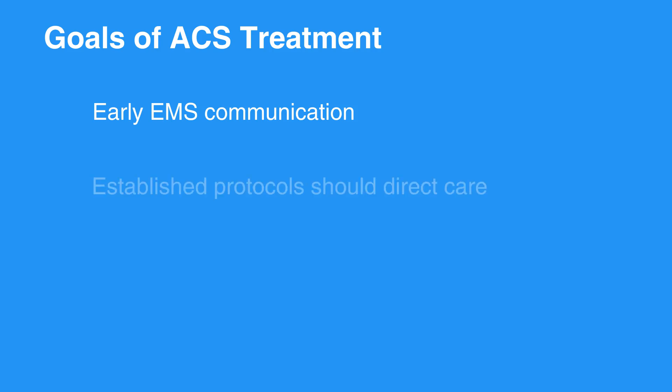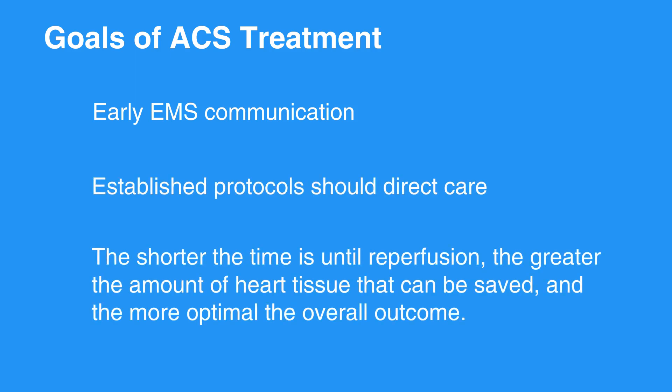The goals of ACS treatment call for early EMS communication, which allows the emergency department personnel and cardiac catheterization lab and staff to prepare for the individual. Once the ACS patient arrives at the receiving facility, established protocols should direct care. The shorter the time until reperfusion, the greater the amount of heart tissue that can be saved, and the more optimal the overall outcome.